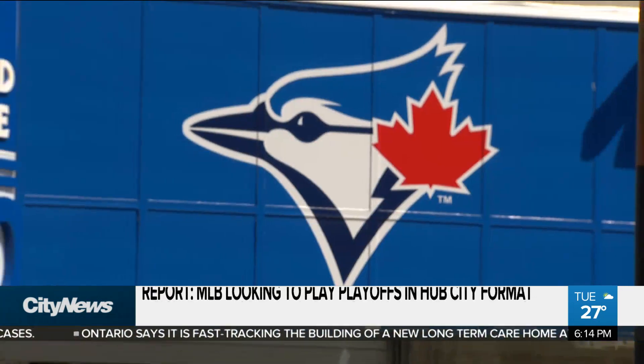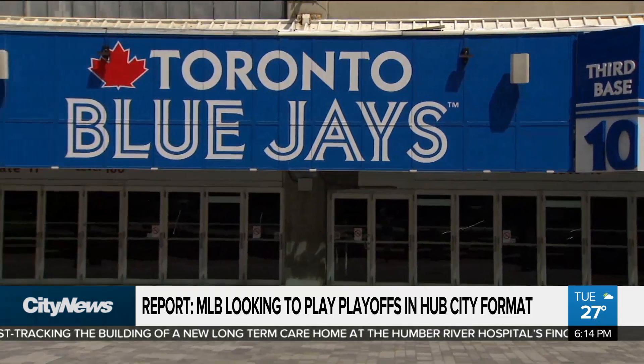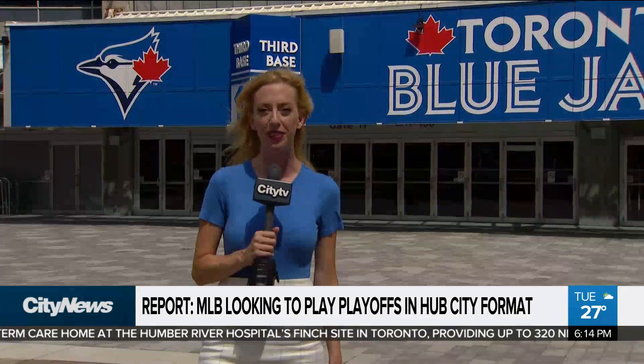So far, more than 20 games have been cancelled in Major League Baseball because of COVID-19 outbreaks on the teams. There are reports today that Major League Baseball is looking at putting the playoffs in a hub-like format. For City News in Toronto, I'm Lindsay Dunn.